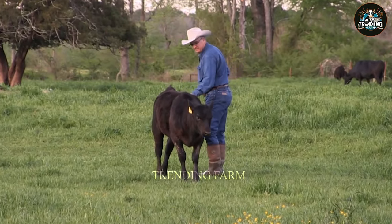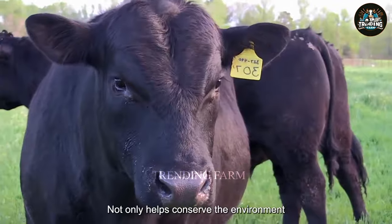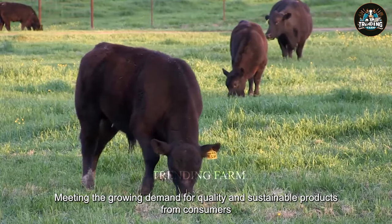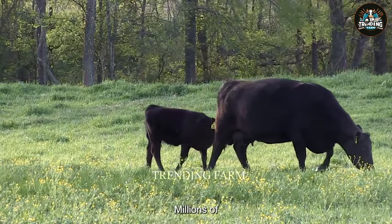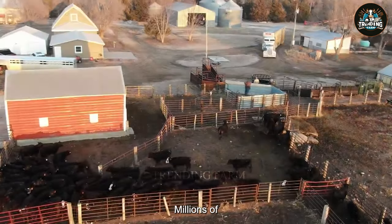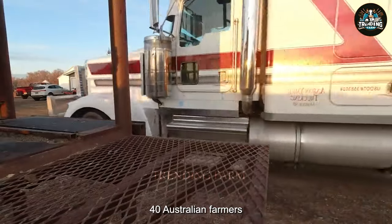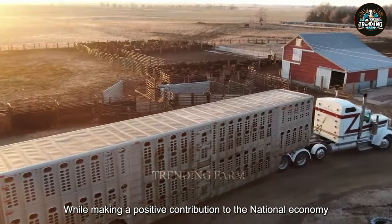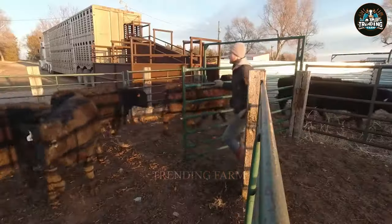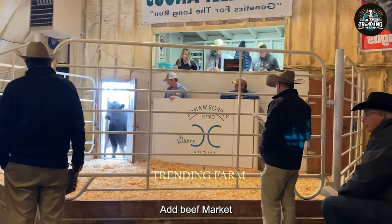Raising Angus cattle outdoors is not only an efficient method but also a sustainable farming method. This method not only helps conserve the environment but also delivers premium quality beef, meeting the growing demand for quality and sustainable products from consumers. Millions of these cows are auctioned each year, generating a total value of billions of dollars for Australian farmers, while making a positive contribution to the national economy. Cow auctions often take place at beef markets, where buyers purchase cows directly from ranchers.